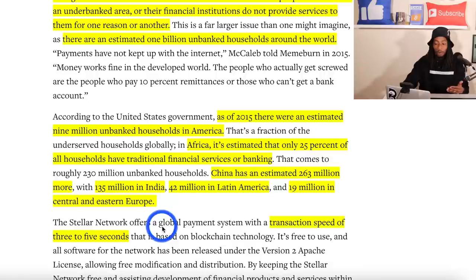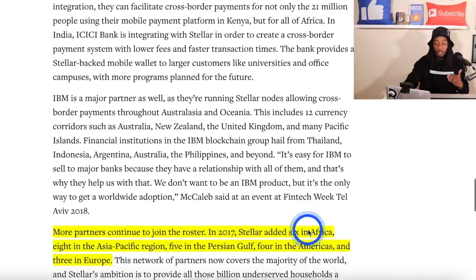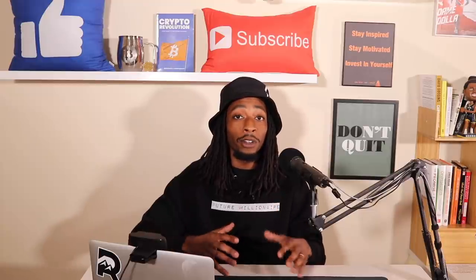The Stellar network offers a global payment system with transaction speeds of 3 to 5 seconds and throughput of 1,000 to 5,000 transactions per second. In 2017 alone, Stellar added six partnerships in Africa, eight in the Asia-Pacific region, five in the Persian Gulf, four in the Americas, and three in Europe — clearly positioning themselves to tackle the unbanked market.